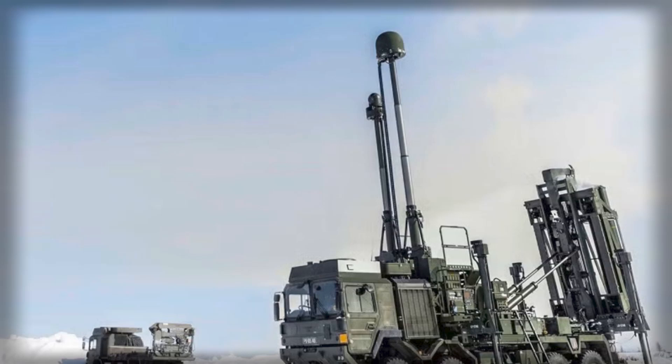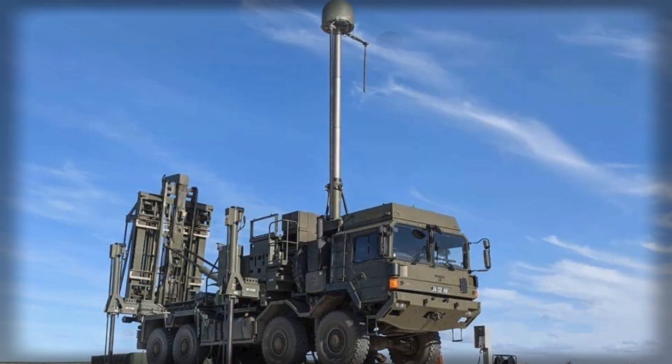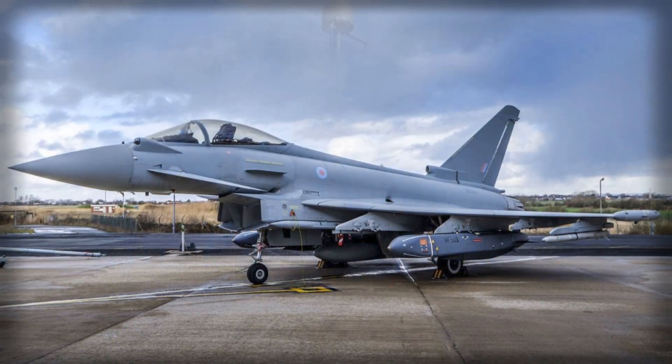For the Army 7 Air Defense Group and its counter-uncrewed aerial system training team, the value is muscle memory: build the picture early, share it cleanly, and assign the shot without hesitating — especially when the scenario is untidy.